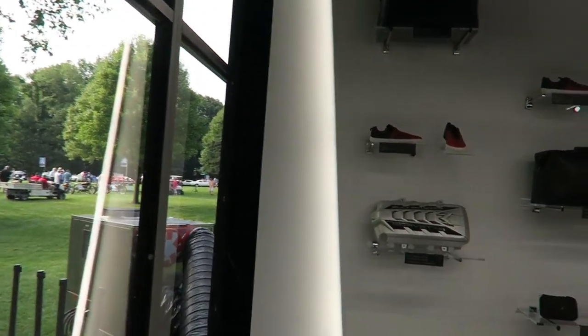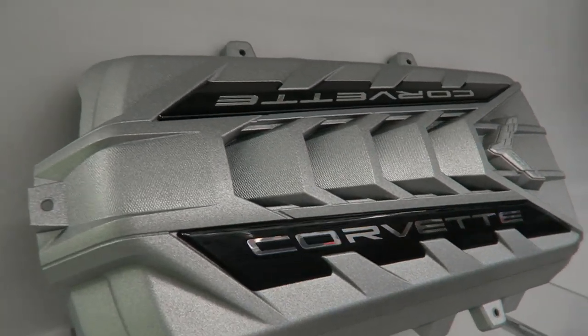There's a wall of accessories here: Corvette Peloti driving shoes, some nice leather bags, a first aid kit with the logo embossed, and an engine cover. Pretty cool.